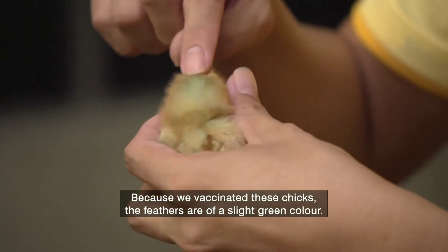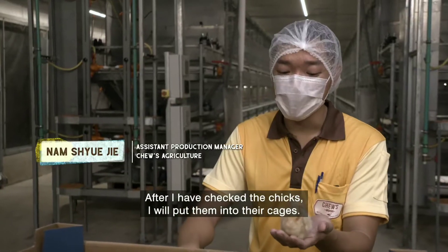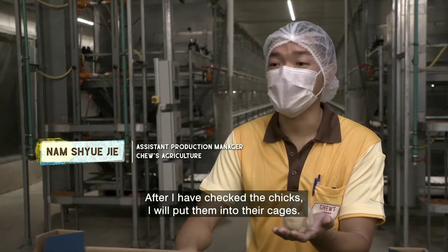Because we do the vaccine for these chicks, so it's green colour. After I check the chicks, I'll put the chicks into the cage.